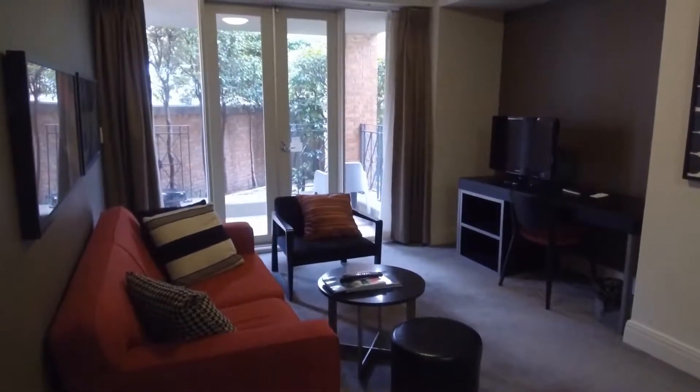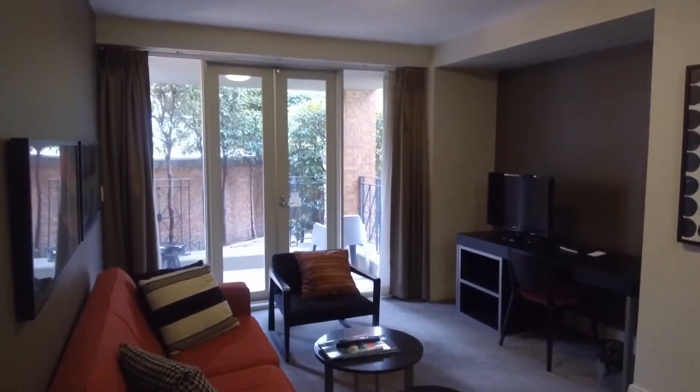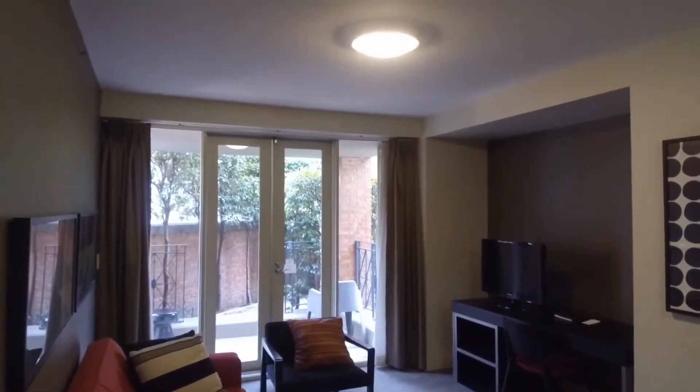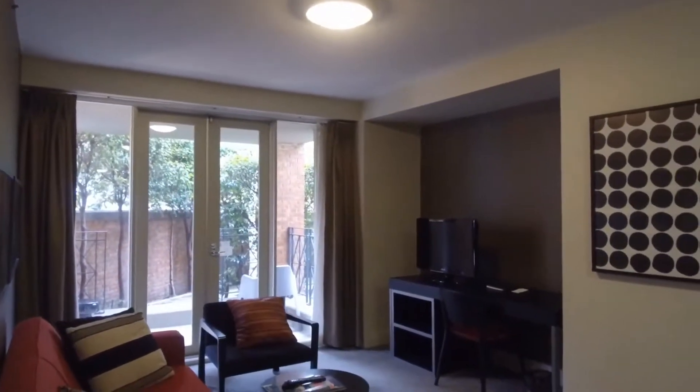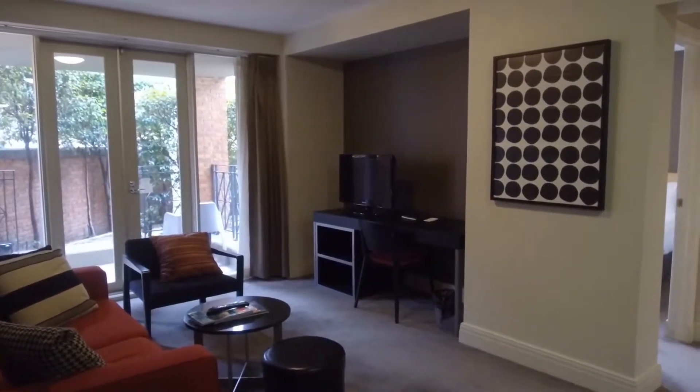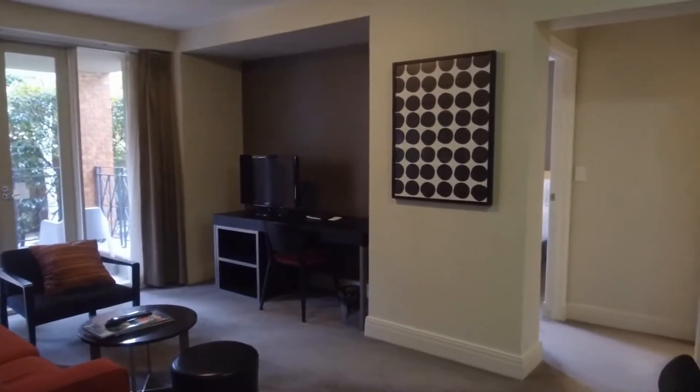Hi, my name is Stephen Fitzsimons from Melbourne Real Estate, and welcome to the marketing video for G1 at 52 Darling Street in South Yarra. Fantastic two bedroom, one bathroom, one car park apartment located in the heart of South Yarra, and a very short walk away from South Yarra train station.